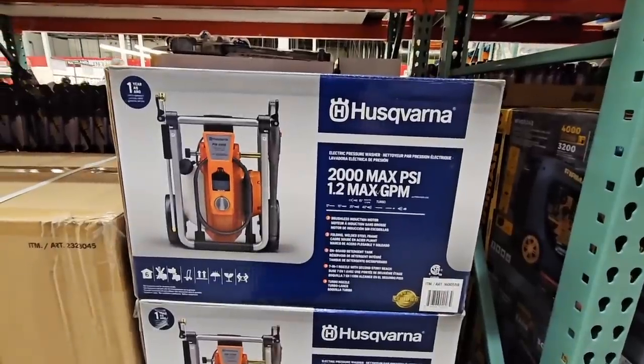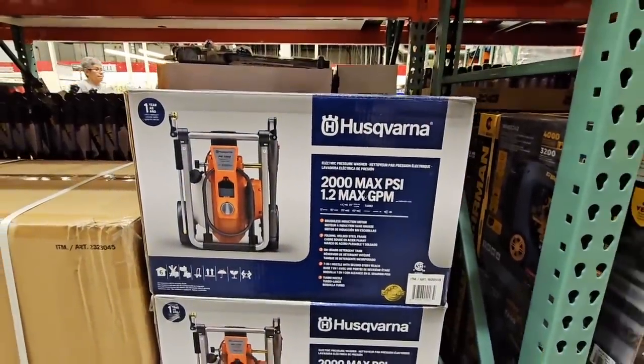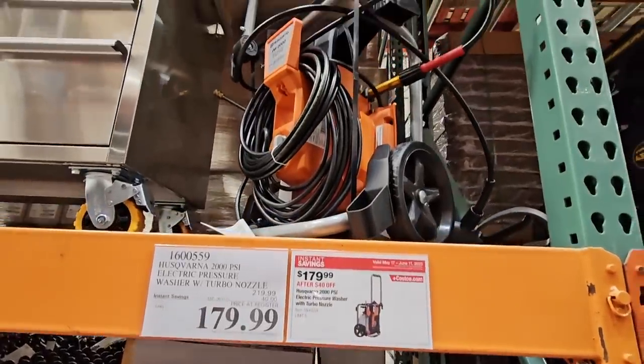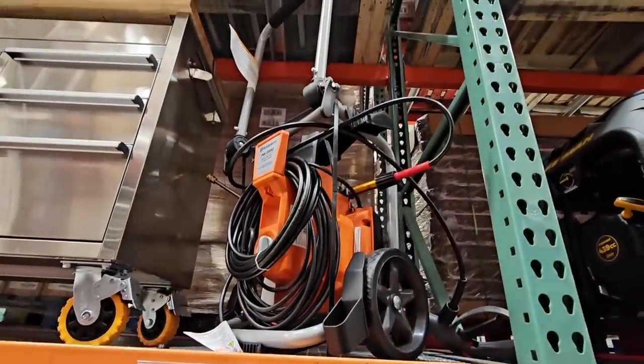And we have the power wash. Last sale was the gas power; this one is electric. $179.99 — $180. I like the wheels on it.